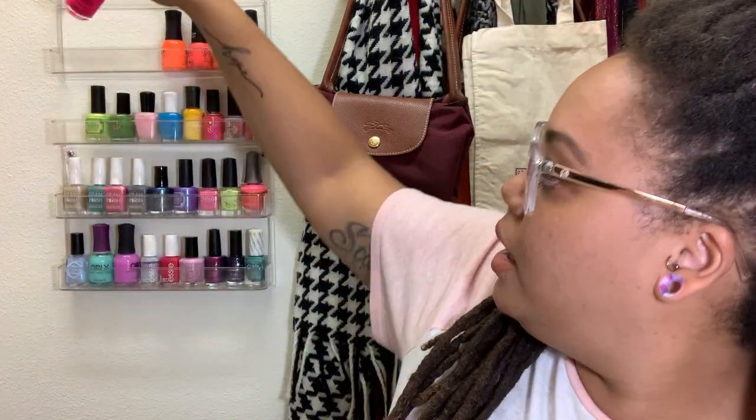Their nail polishes average about $9 to $9.50 a bottle. You can't get a better deal — Orly.